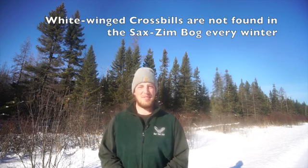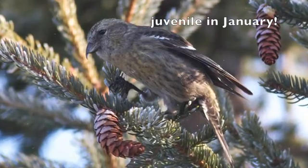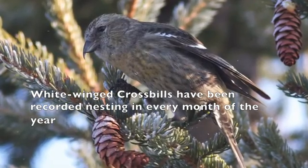Crossbills have the unique distinction of basically being able to breed in whatever month they can. Food is their driver. It drives where you can find them in the summer, where you can find them in the winter, and where you can find them nesting.